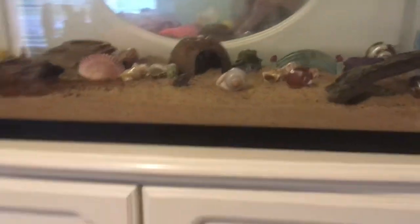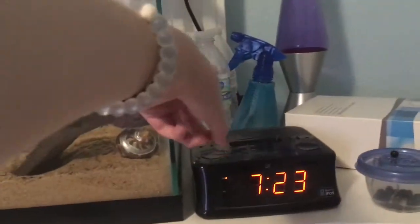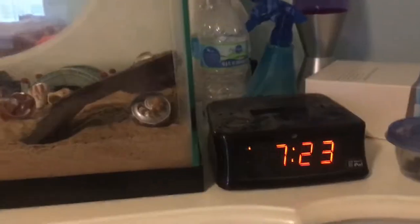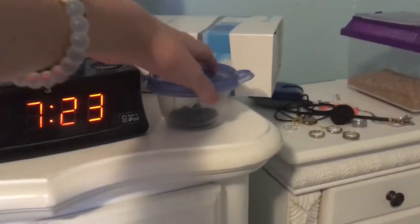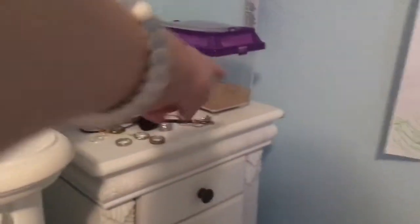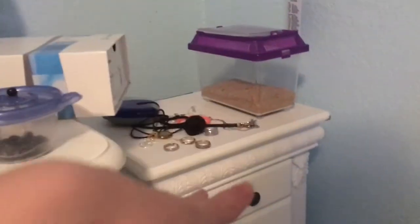Over here is my hermit crab tank, and then over here I just have my clock. My hermit crab water bottles, a spray bottle to mist down their tank, and I have this bracelet that I accidentally broke that I still need to fix. Over here I just have my little hermit crab carrier, and then I have like these rings and necklaces and bracelets and stuff that I still need to put away.